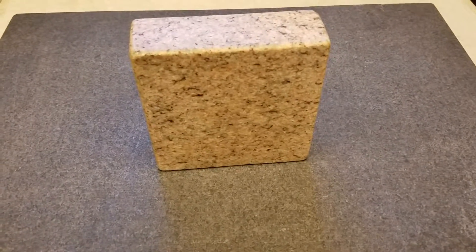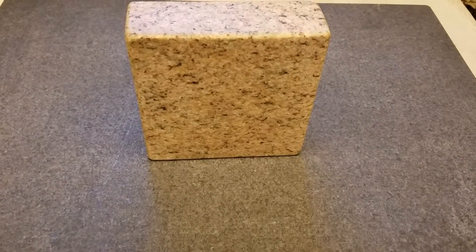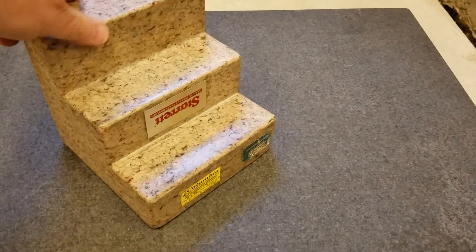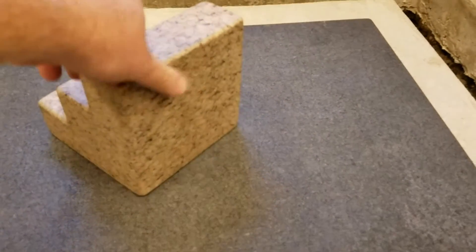This stone weighs 13.6 pounds or 2.6 kilograms. It's made of granite and it's sitting on a granite slab. Both are polished. You can see it moves rather easy.